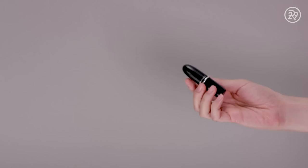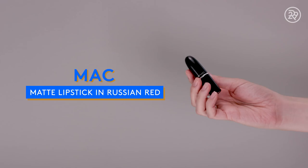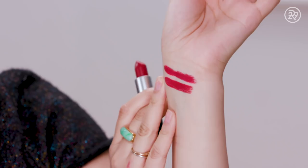First up is the most expensive dupe, but it is significantly cheaper — it's MAC, retailing for $16. This is Russian Red, a classic matte MAC shade. Very, very close. I will say the MAC is just a hair redder than the Tom Ford lipstick, but in terms of tone they're nearly identical. Looking at them side by side they look so similar; Russian Red is just a little bit rustier.